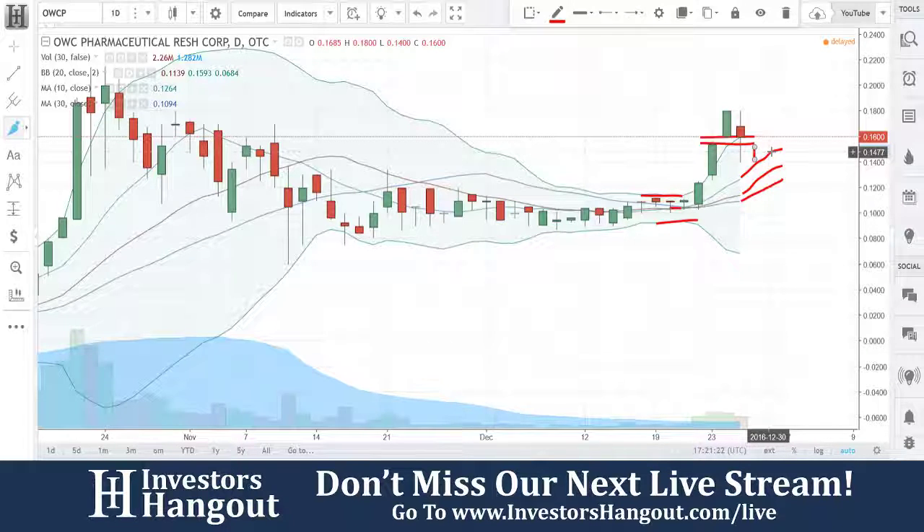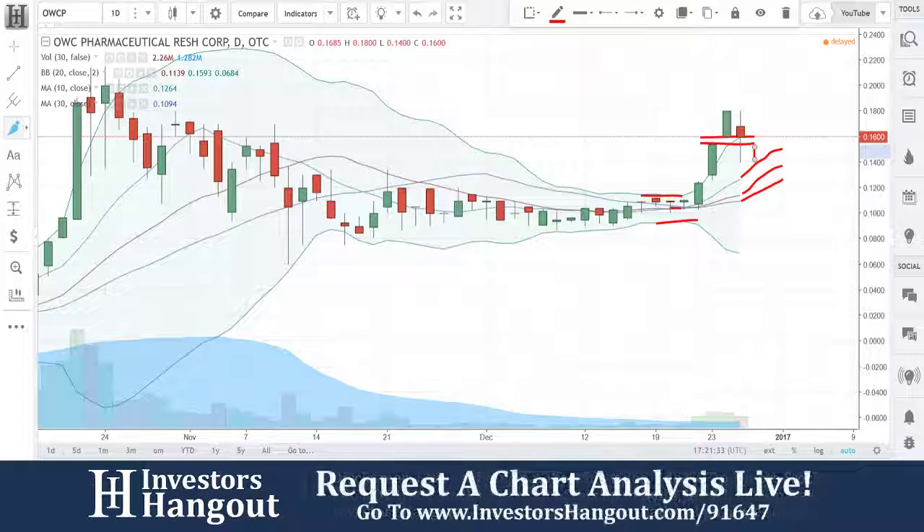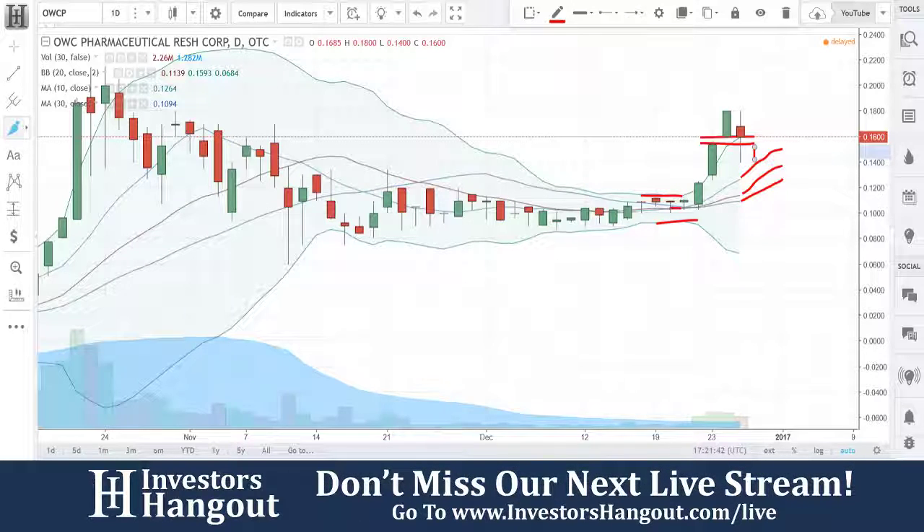So OWCP — we haven't went over this one that I could see on the sheets here anytime recently. If you wanted to see if there was any recent news. Was this the one that we looked over like in September or something like that? Yeah, it might have been a while ago. It seems very familiar. Yeah, I remember this one now — September 30th, that press release.